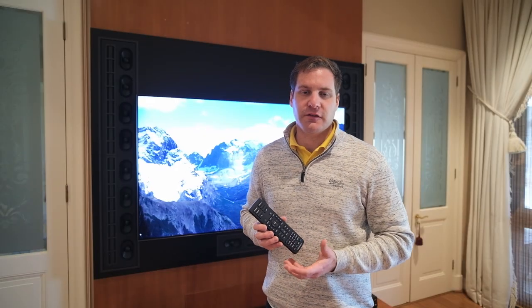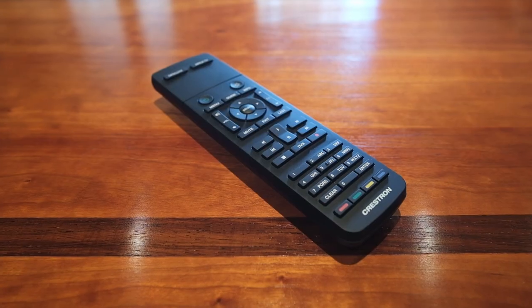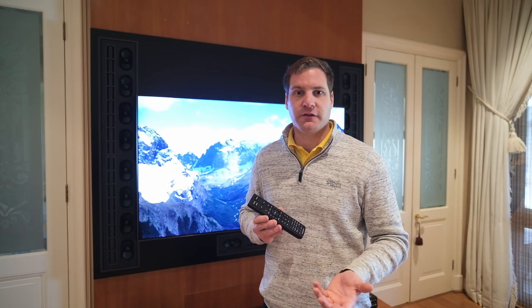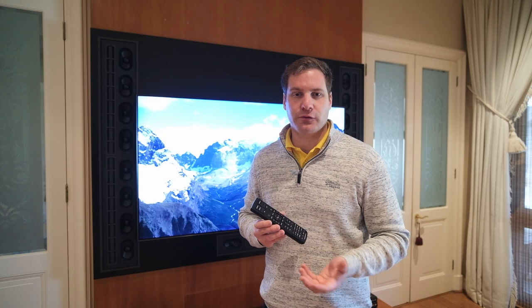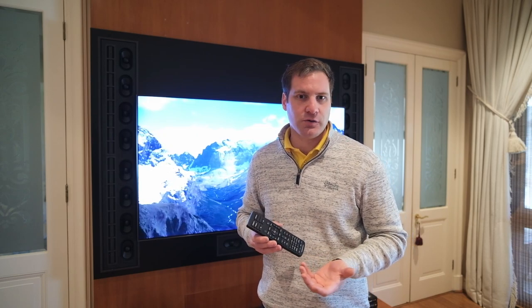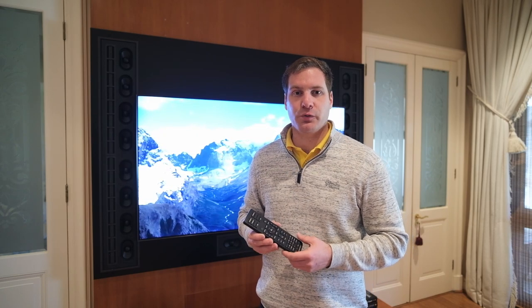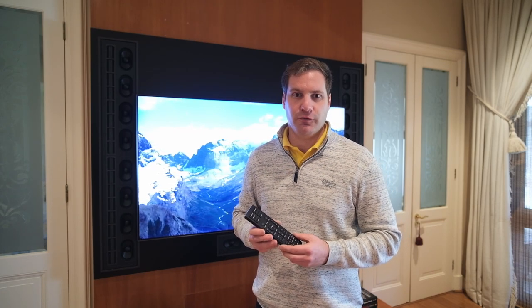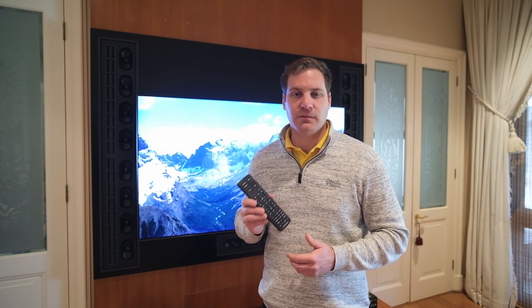For ease of use in this installation we've implemented a Crestron universal remote control. This remote control is able to turn on the system, act as the universal remote for DSTV for channel changing, control the Apple TV for source selection, and handle volume control — a very easy and simple way to control the entire system from a single handheld remote instead of a table full of separate remote controls.